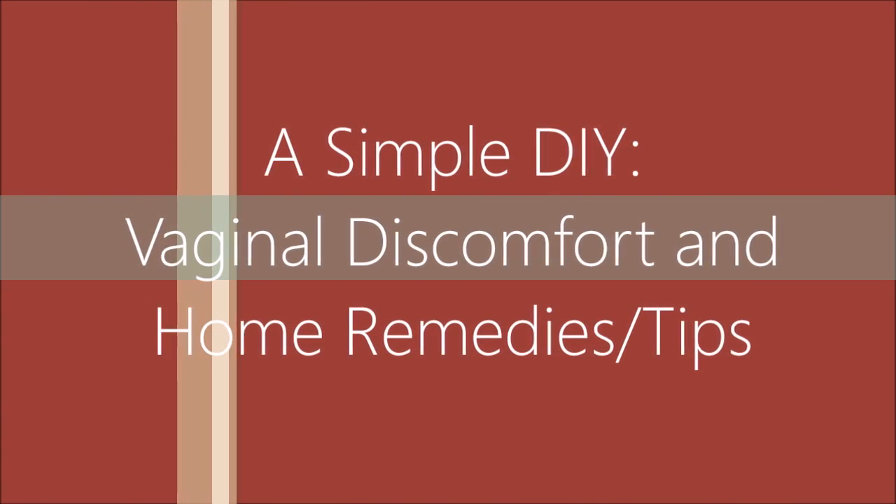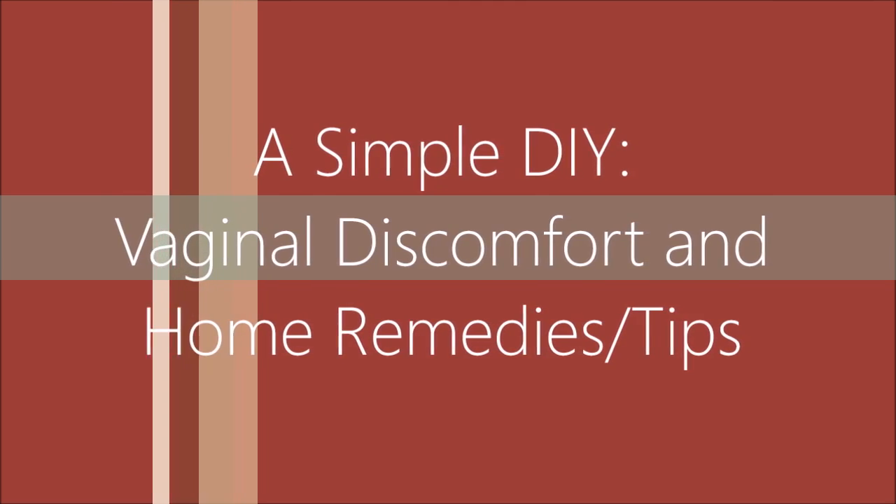Hey guys! So this is not another one of my hair videos — I'm actually going to be discussing vaginal discomfort. Now this is a pretty touchy subject, but it's also very important, so without putting your business out there, I'm just going to discuss this in a video.